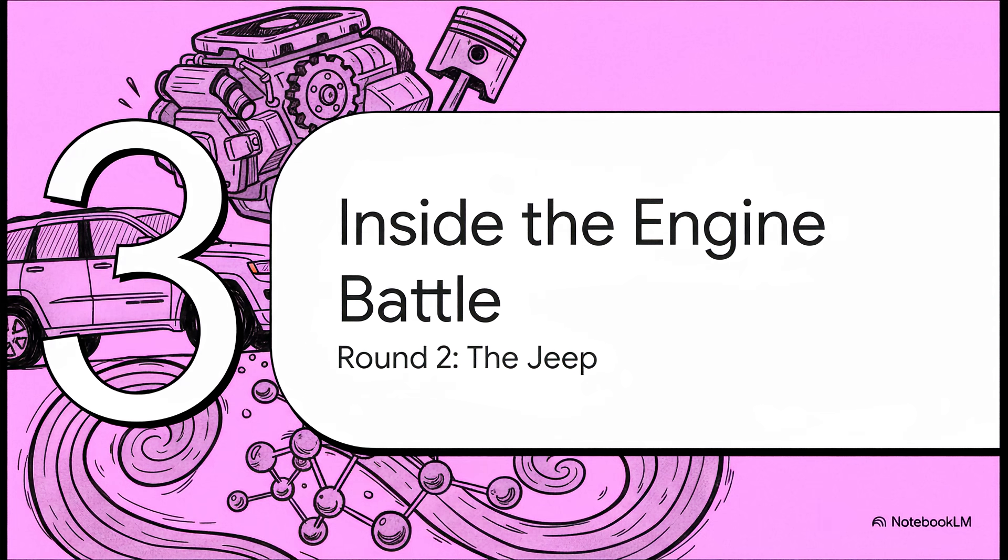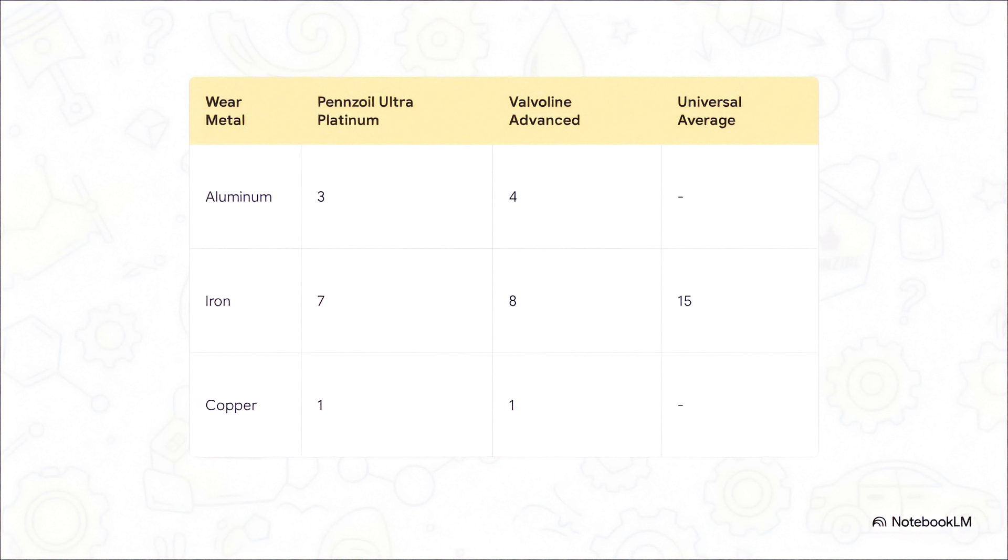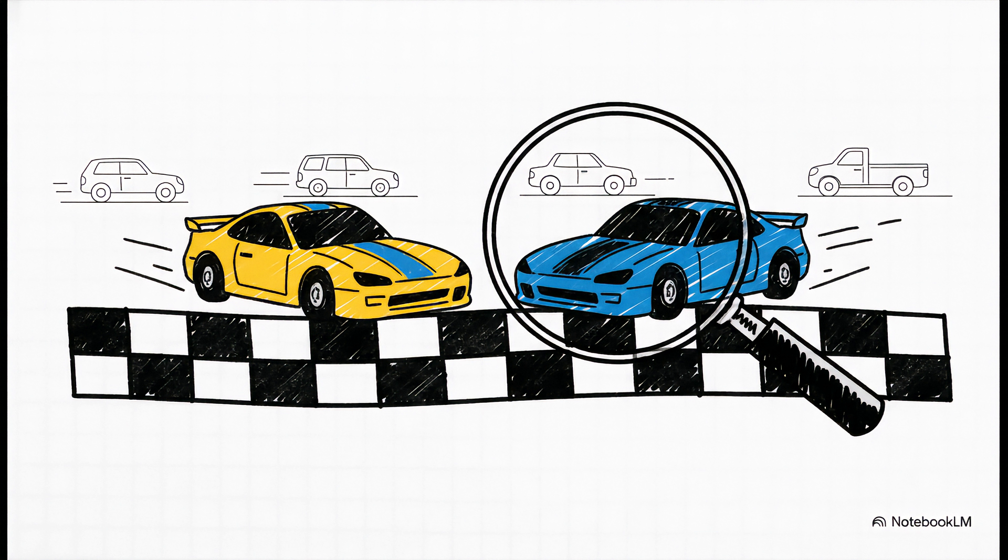One test isn't enough — we need to see if this is a pattern or just a fluke. For round two, we've got a Jeep Grand Cherokee with the workhorse 3.6-liter V6. And it's pretty much the same story. Copper is a dead tie again, but look at aluminum and iron — Pennzoil squeaks by with one less part per million in both categories. Both oils are demolishing the universal average, but Pennzoil is consistently, just barely, ahead. They also threw Mobil One into the mix across a bunch of different cars, like a Chevy Trax, and the same thing kept happening. Almost every time it was basically a statistical tie, but more often than not it was Pennzoil with that tiny one or two parts per million advantage.